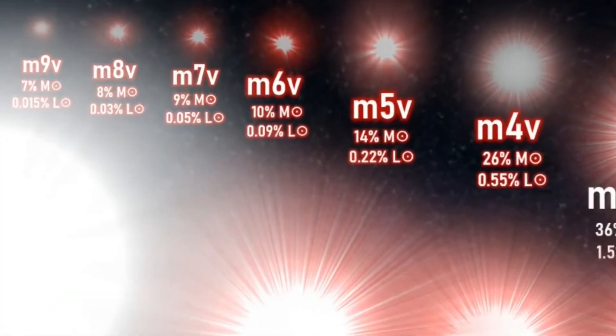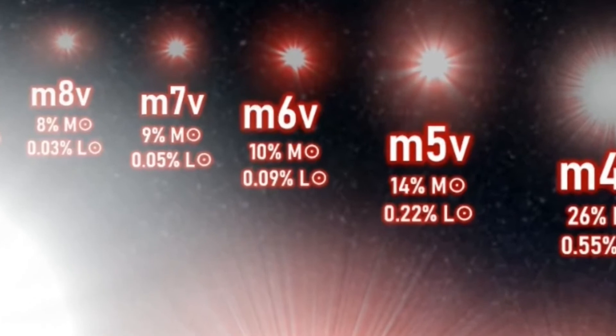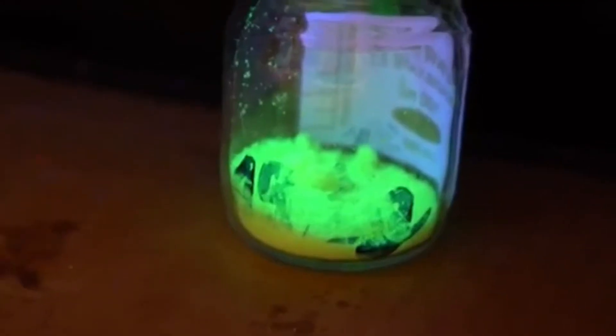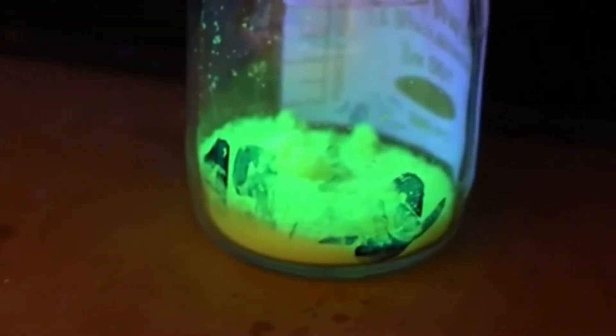Its temperature of 2800 Kelvin is so low that chemical compounds can form and survive on its surface. Absorption lines of compounds such as water and titanium oxide have been observed in its spectrum.